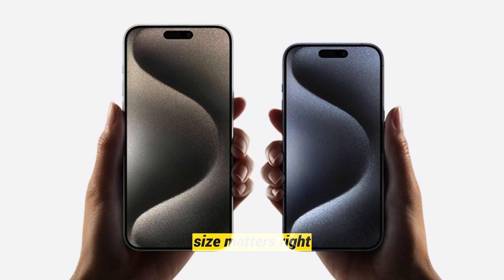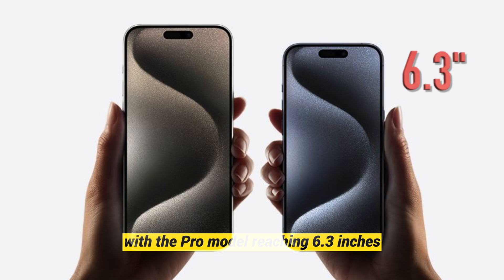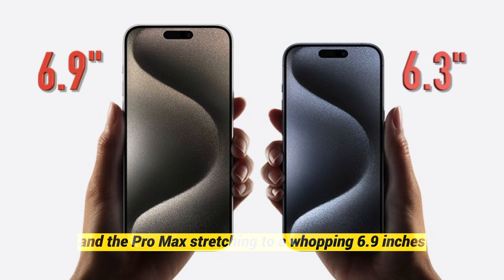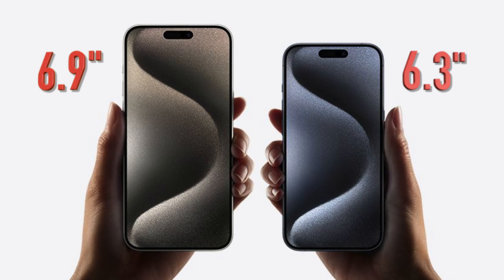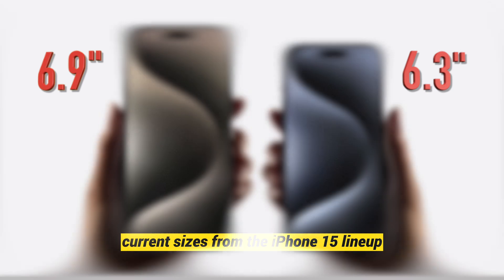Size matters, right? Rumor has it that the iPhone 16 Pro models are set to get a size boost, with the Pro model reaching 6.3 inches and the Pro Max stretching to a whopping 6.9 inches. However, it seems the standard models might maintain their current sizes from the iPhone 15 lineup.